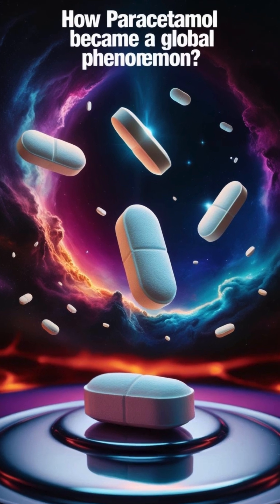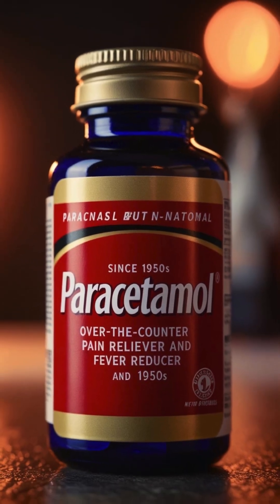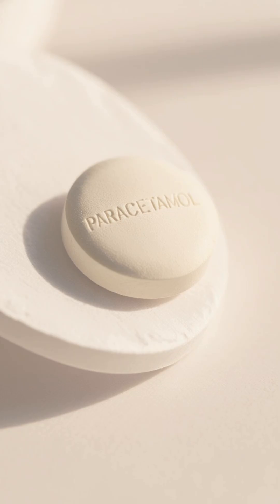How did paracetamol become a global phenomenon? Since the 1950s, paracetamol has become the most widely used over-the-counter pain reliever and fever reducer.